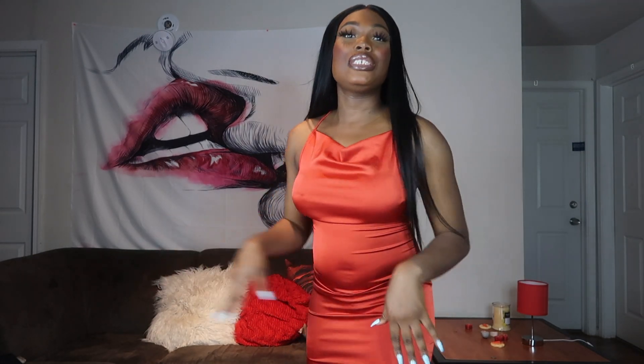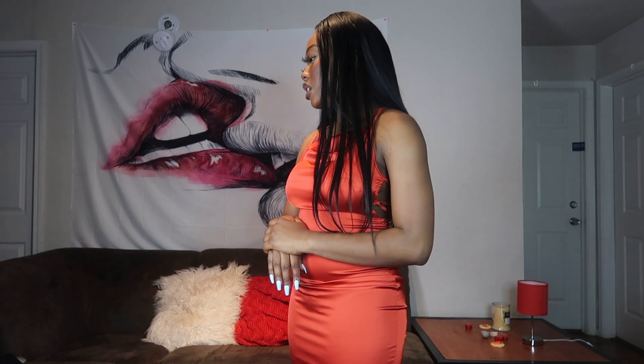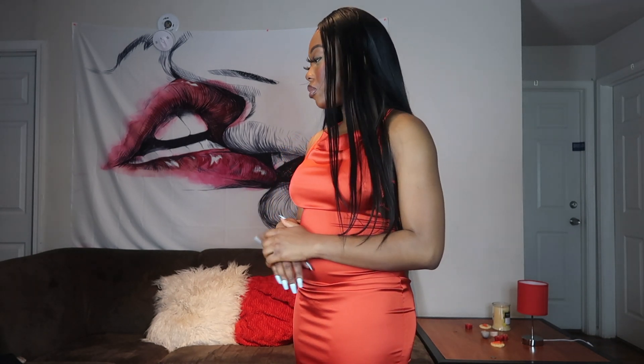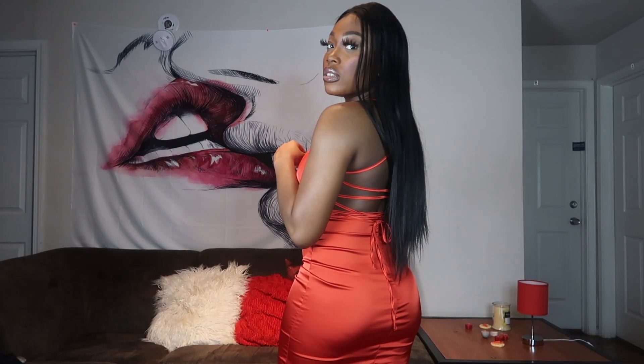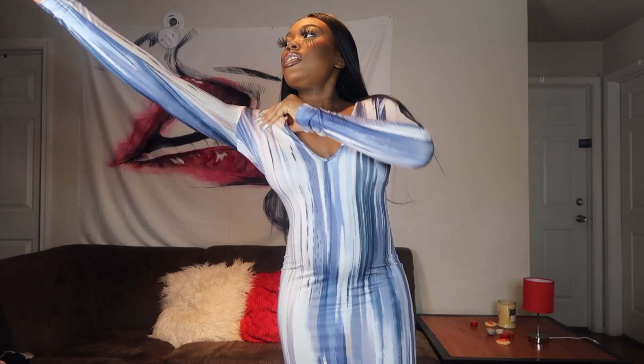These two outfits are like my favorites out of everything I got. I think AliExpress would have been rated so much higher if they fixed their see-through issues. But if they increase the quality of their clothes, there's no reason for them to sell at such cheap prices — so again, you get what you pay for.